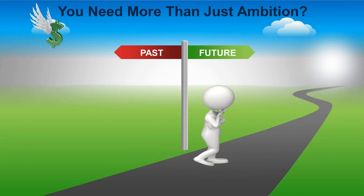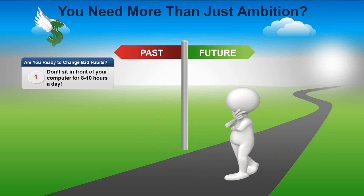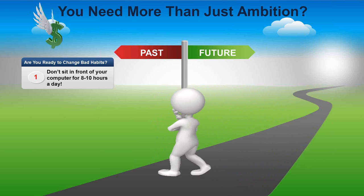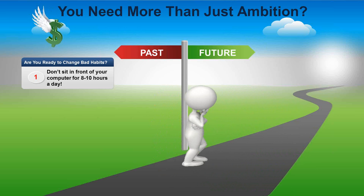One of the key things we tell traders is you need to change your bad habits. If you haven't been trading before, there's a chance to get you into this without creating any bad habits at all. If you have been trading, you probably do have a lot of bad habits — and one of them is sitting in front of the computer for eight to ten hours a day. Not only will you go completely insane, you'll start placing trades just because you're bored. It's the wrong way to go about trading.